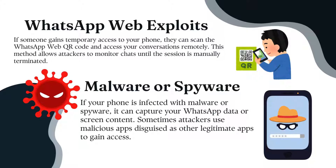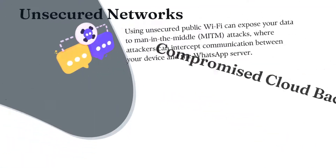If your phone is infected with malware or spyware, it can capture WhatsApp data or screen content. Sometimes attackers use malicious apps disguised as legitimate ones to gain access.